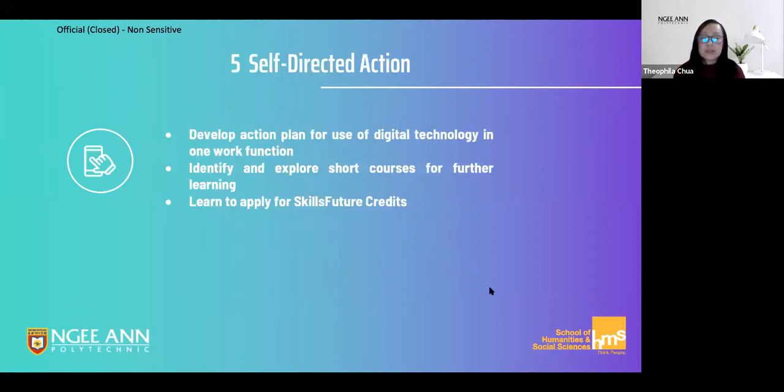We will end the course by helping you to develop an action plan for incorporating digital technology into your work and to explore more courses that you can take in order to continue developing your digital skills.